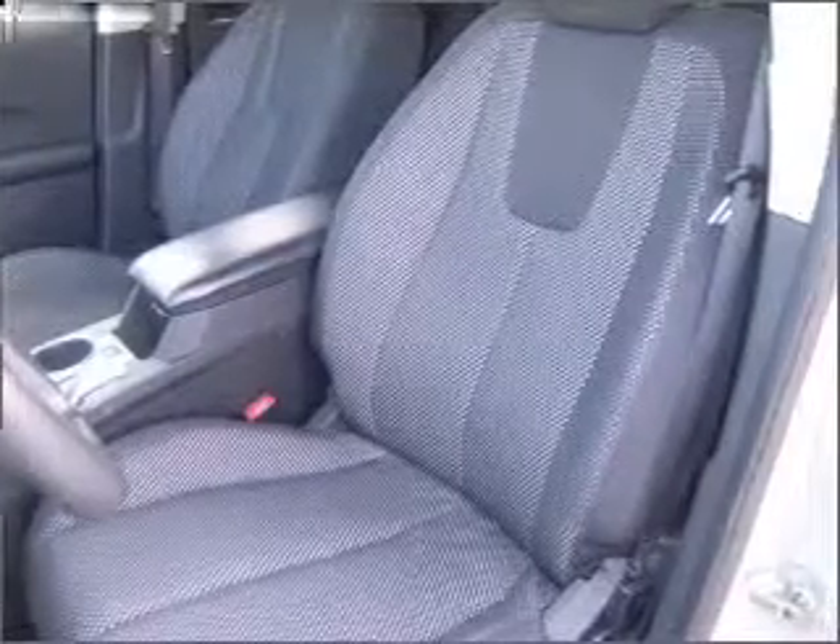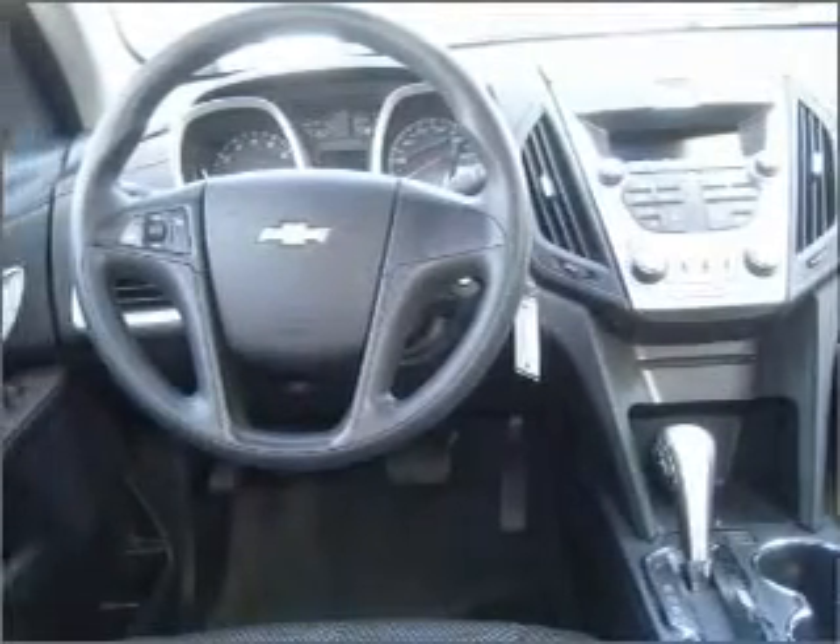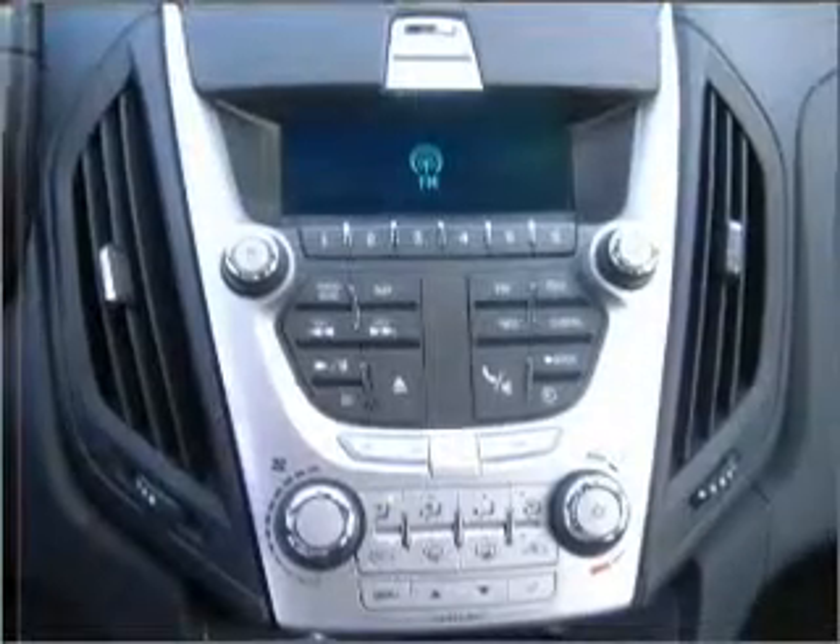Note this vehicle is protected with a security system. Fumble your keys no more with the convenience of keyless entry. Drive safer and more fuel efficient with the cruise control. Enjoy the ability to tilt your steering wheel to a comfortable angle.